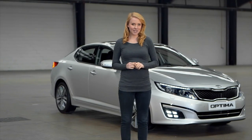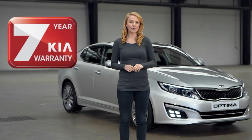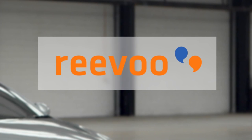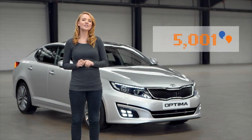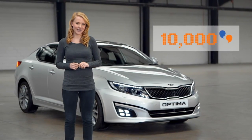Apart from a superb standard specification, like the rest of the Kia range, the Optima range comes with Kia's pioneering 7-year warranty. We're proud to have teamed up with REVU to create a forum where owners can write reviews about their new Kia. Check out what more than 10,000 Kia customers are saying at Kia.co.uk.